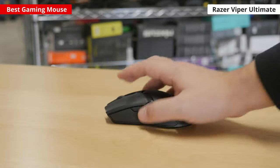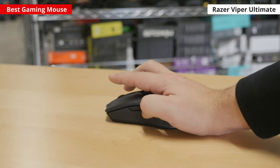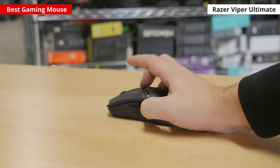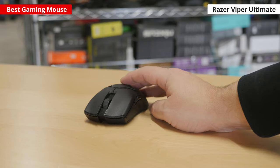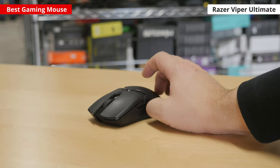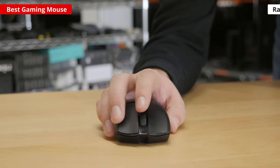It connects wirelessly with a USB receiver and recharges with either a flexible power cord-like cable or with an RGB-lit cradle that also acts as a receiver extender. It's also fairly lightweight and its shape is well suited for most hand sizes, although it isn't a great choice if you have larger hands and prefer a palm or claw grip.